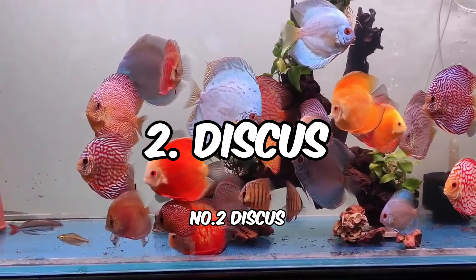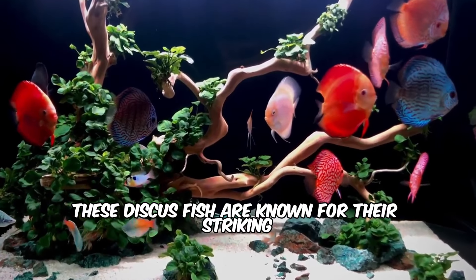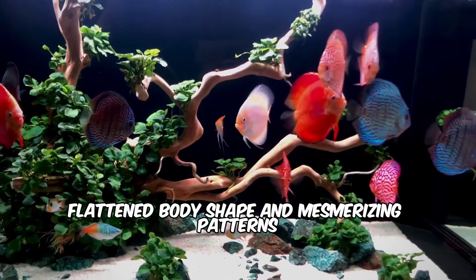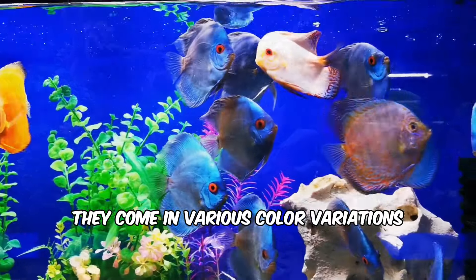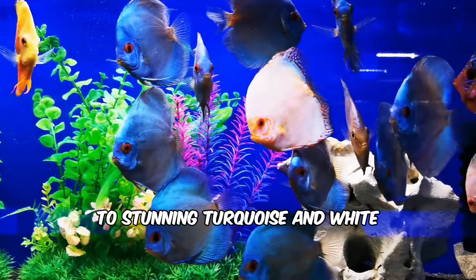Number 2: Discus. Nicknamed the king of the aquarium, these discus fish are known for their striking, flattened body shape and mesmerizing patterns. They come in various color variations, from vibrant reds and blues to stunning turquoise and white.